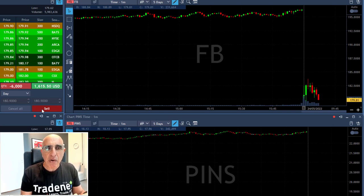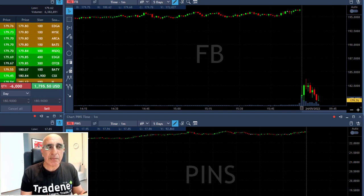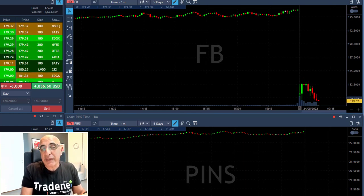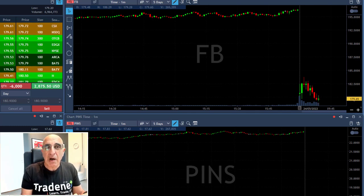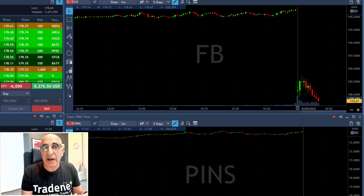I'm now short 6,000 shares, just before it moved to a new low. At this point I'm expecting a new low, and it just did touch a new low and moved into green territory. My target is based on the behavior of Facebook but also on the behavior of the S&P 500, so as long as Facebook is coming down I would like to follow it until it gets to my target.